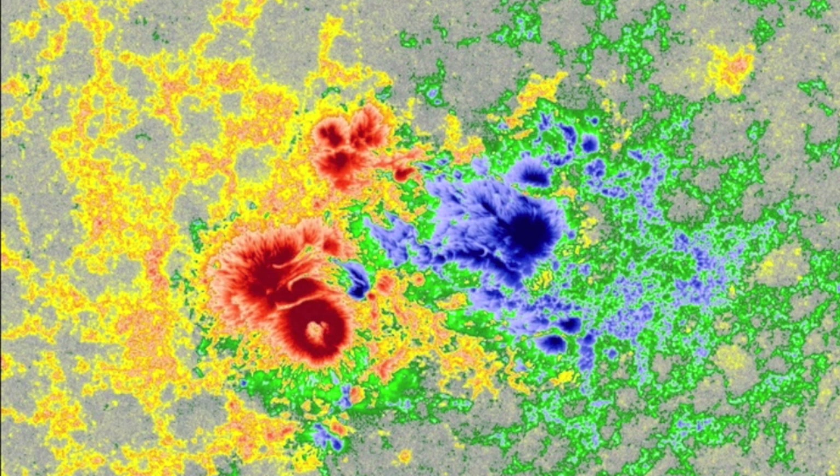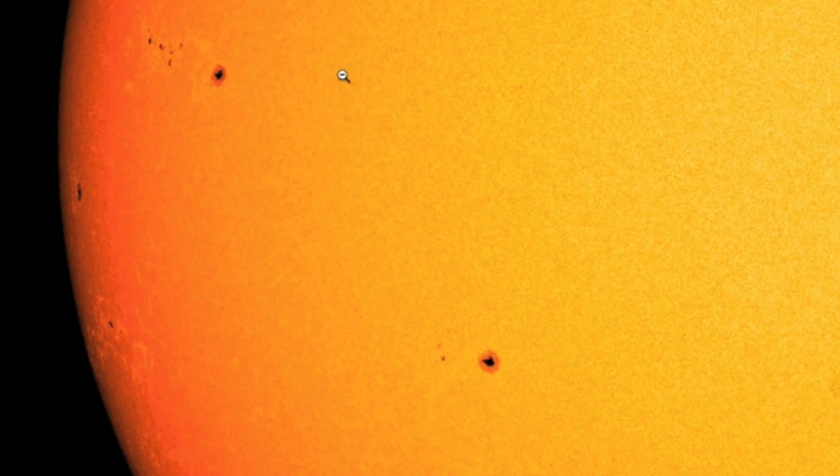We also have a near-term sunspot peak on deck with all these spots coming in now. Next few days it'll happen.